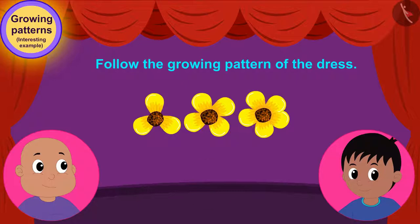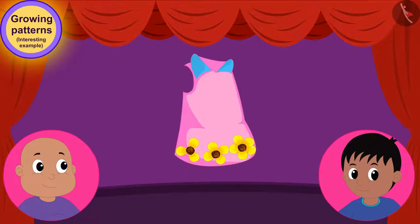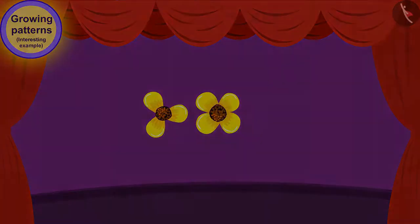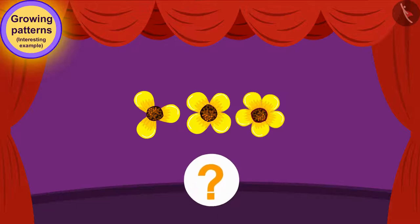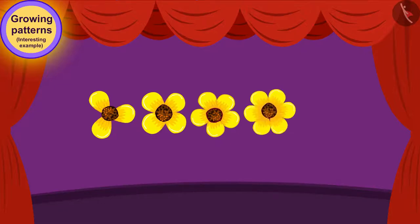If you want, you can stop the video and find the answer. Bablu liked the unique growing pattern of flowers in the dress. The pattern began with a three petal flower, then a four petal flower was added to it. In this way, every time a more petal flower is being added to it. Now, how many petal flowers do we have to add to carry this pattern forward? Exactly! We have to add a flower with six petals.